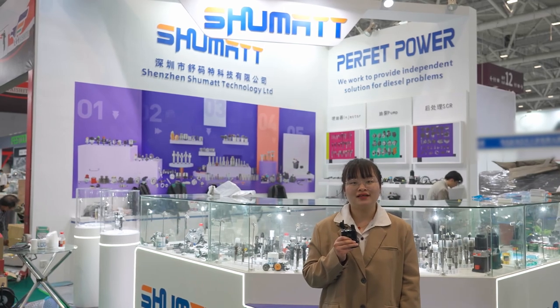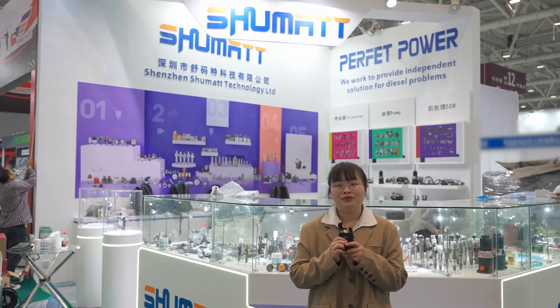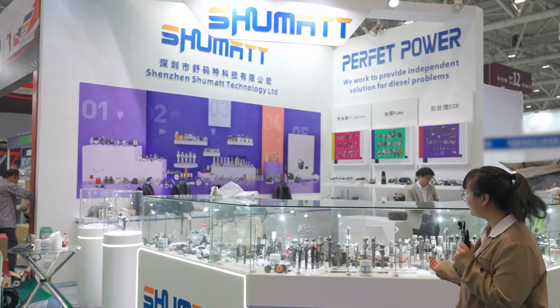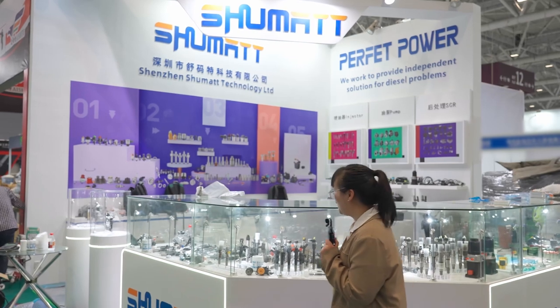Hello everyone, my name is Lisa from Perfect Power Company Limited and welcome to our 2023 file. This is our file — we have bought some products in detail, you can see them below. Now, let me have a look.